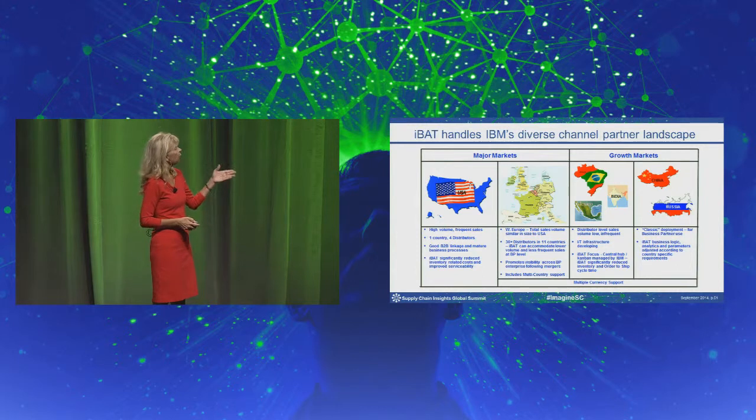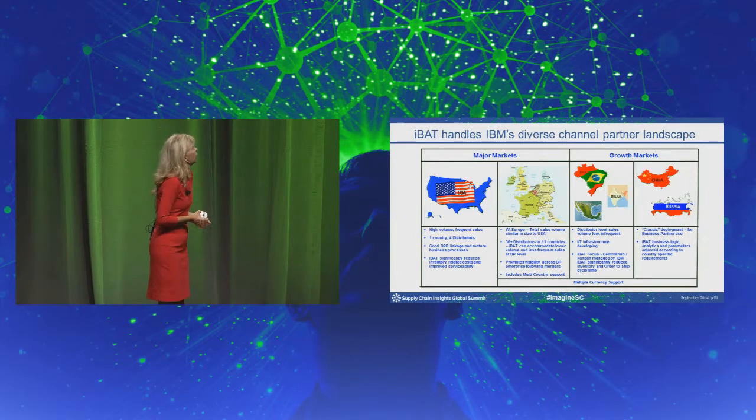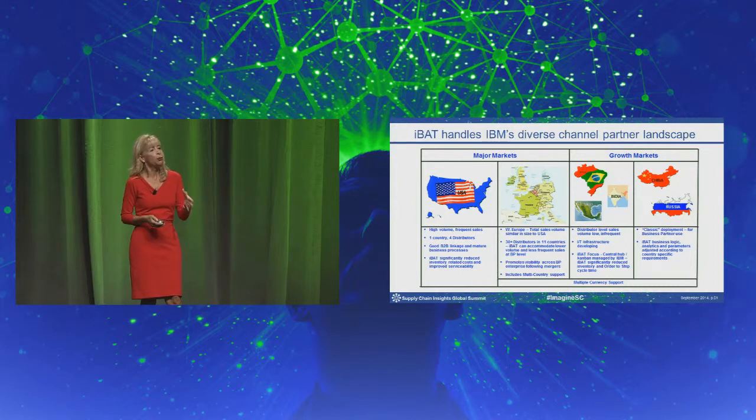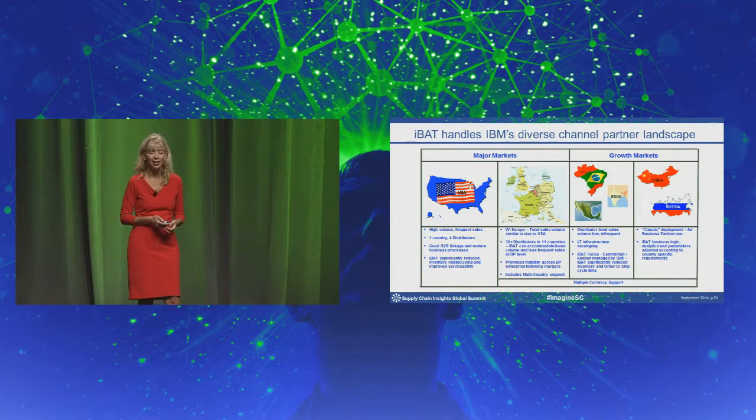In Europe, the purchasing decision can be taken in one country for distributor locations in many other countries, so we had to modify our models to take that complexity into consideration — and it's worked very well for us. In the growth markets, we've done the classic IBAT deployment in China and Russia. For Brazil, India, and Mexico, the channel doesn't hold as much inventory, so IBM tends to hold the finished goods. We actually took and modified the model for our own internal use in terms of our own finished goods Kanbans.